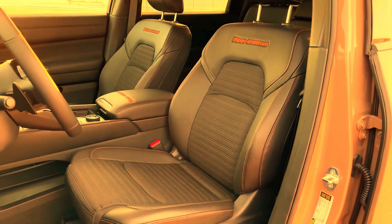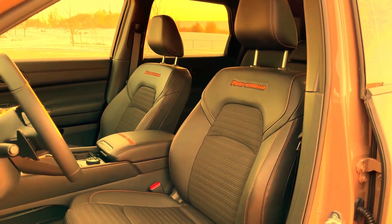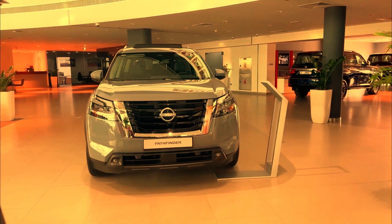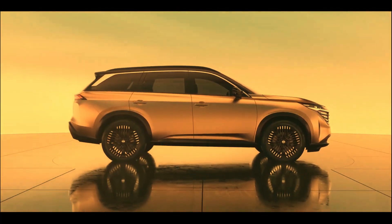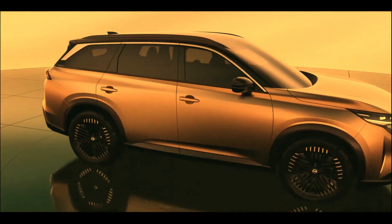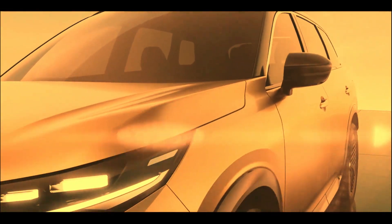Whether it's the thrill of new experiences or new destinations, or both, this midsize SUV comes ready to play with room for up to 8 passengers, an expansive cargo capacity, and advanced available 4x4 capability.